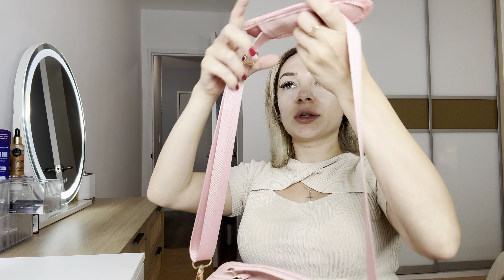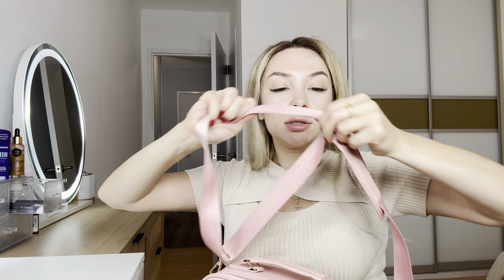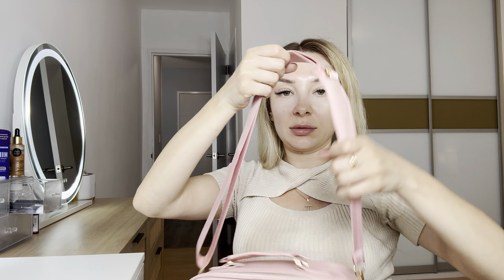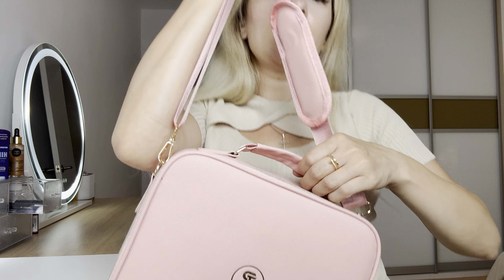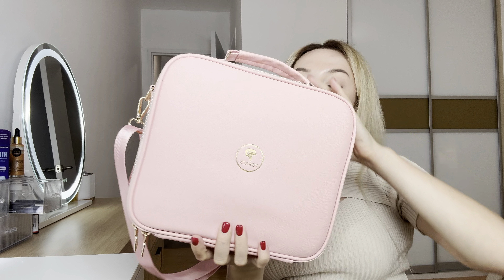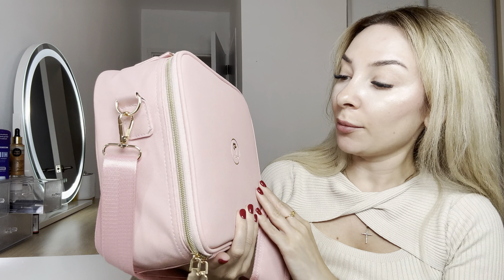Soft padding for you to hold this bag on your shoulders, and an adjustable size — just a little bit like that. So cool. I love it. I love the design. I love the style.